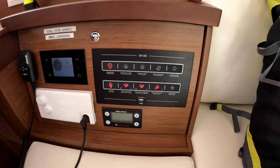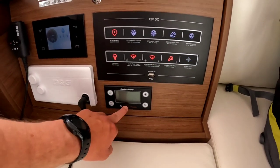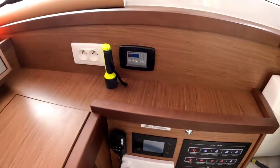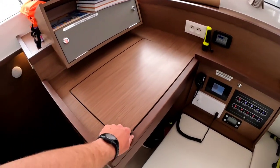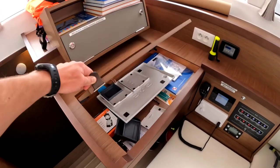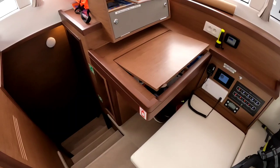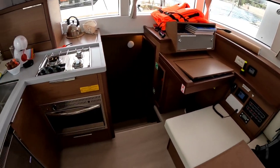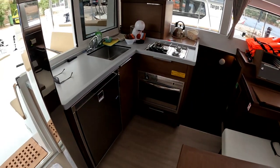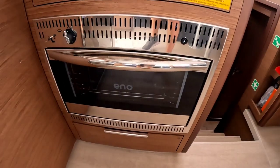Here we have controls for the electronics: navigation lights, refrigerator, VHF radio, generator controls, air conditioning controls for the saloon, a navigation table with paper charts and electronics, and some other things. The most important area on every charter boat is the kitchen — here we have a gas oven.